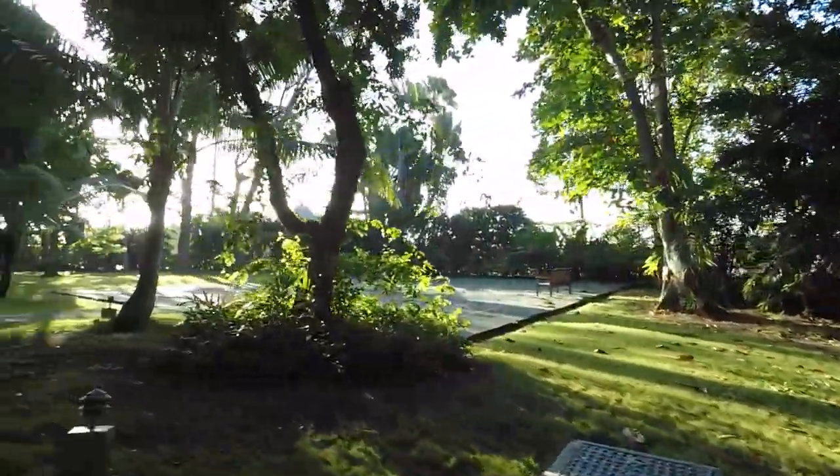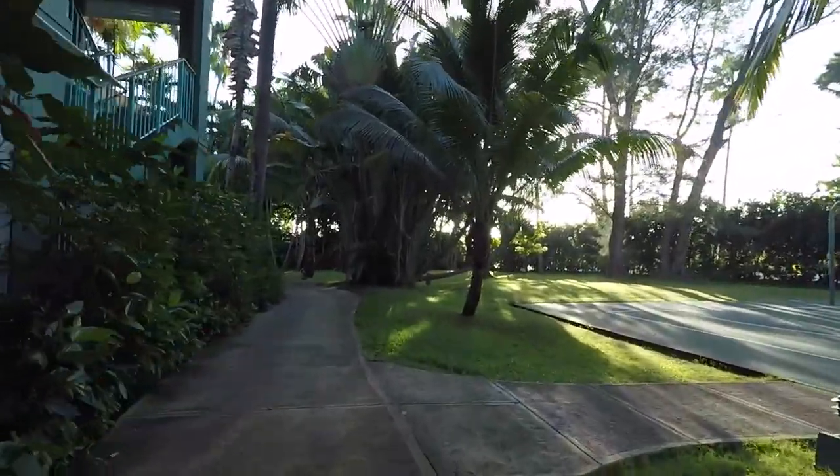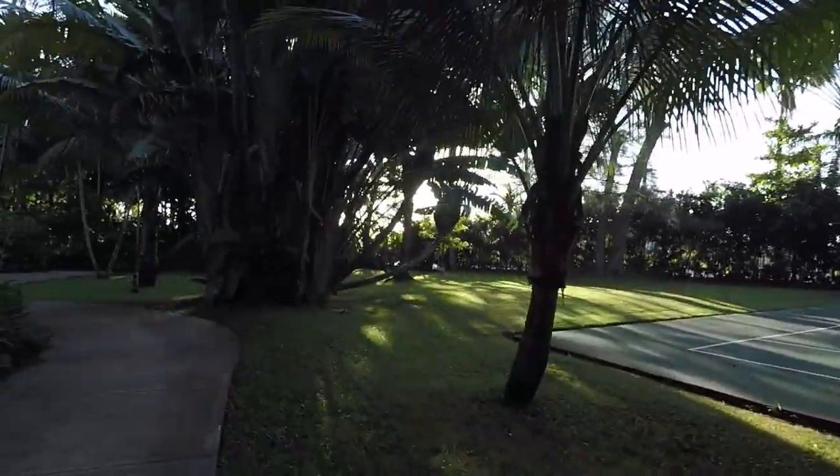There's one of the basketball courts — it's a half-court but it's in really good shape and a lot of fun. If basketball is your jam, that's pretty fun.